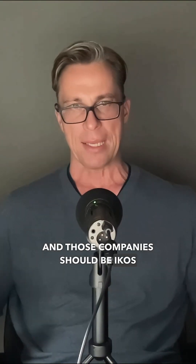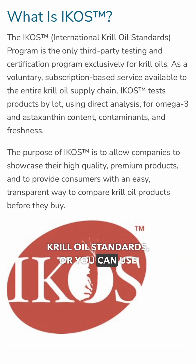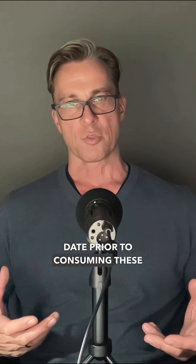You can also try to find good krill oil, and those companies should be IKOS certified — the International Krill Oil Standards — or you can use cod liver oil. Make sure that the expiration date prior to consuming these oils is still good and store them in the refrigerator.